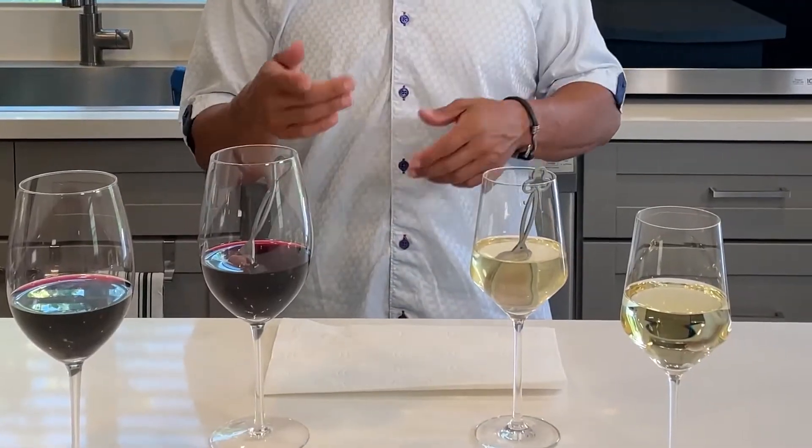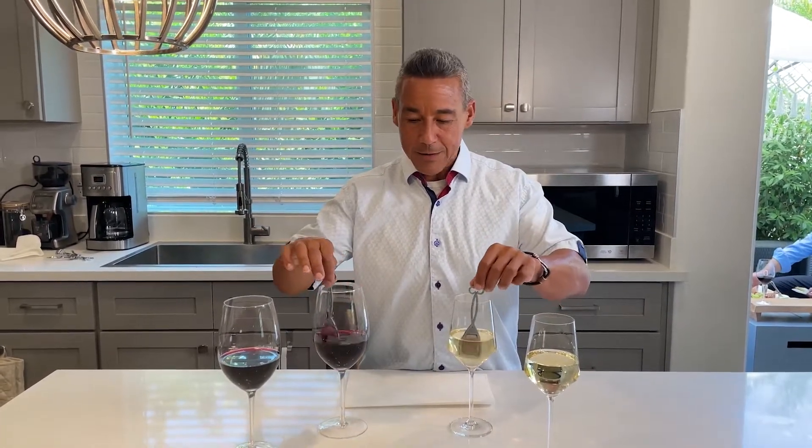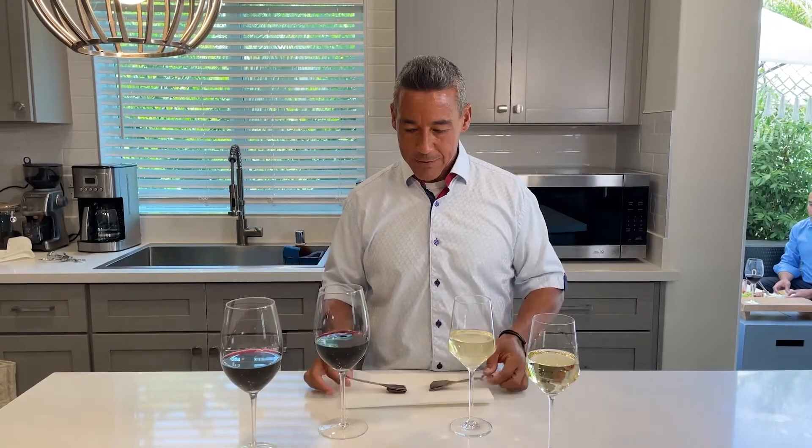I got a couple friends over and we're going to put this product to the test. It removes 95% of sulfites and histamines. I've had it soaking for a while and I've been stirring intermittently. I'm going to go ahead and take the selective filters out. Let's go do a blind taste test.